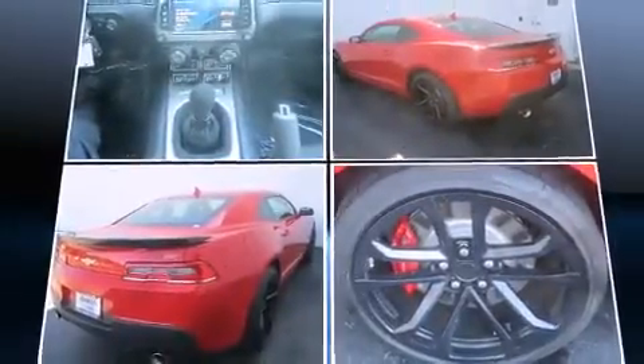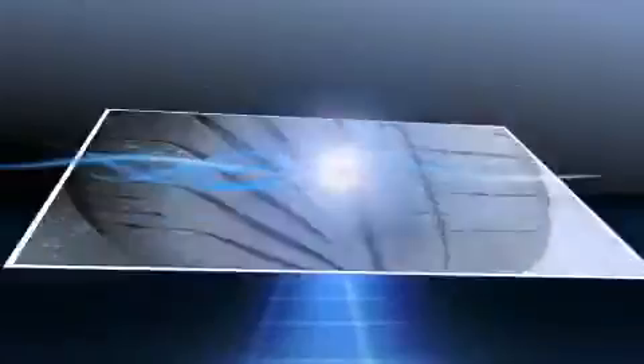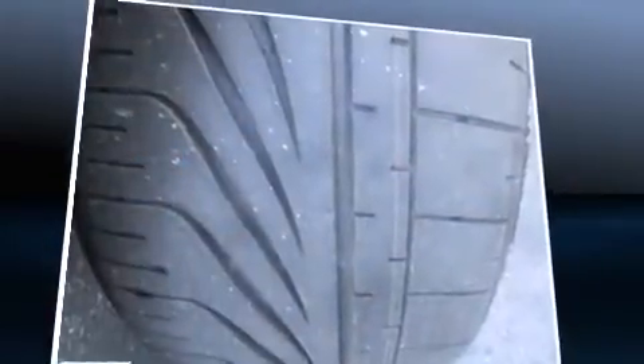Top features include remote keyless entry, leather upholstery, automatic dimming door mirrors, heated seats, heated door mirrors, and power seats.